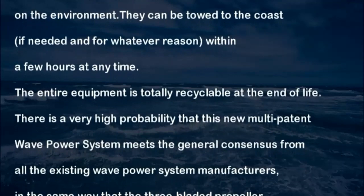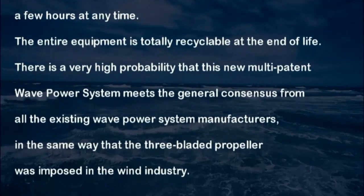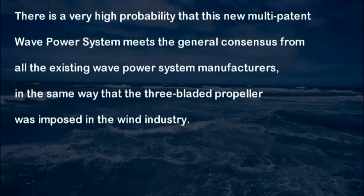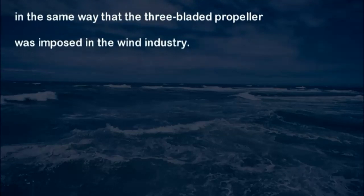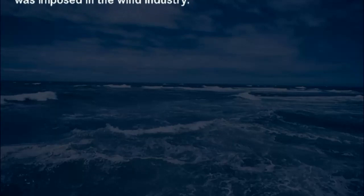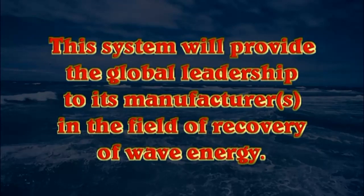Located on the surface with a very low height, wave and tidal power system farms have no impact on the environment. They can be towed to the coast if needed, for whatever the reason, within a few hours at any time. The entire equipment is totally recyclable at the end of life. There is a very high probability that this wave and tidal power system will meet the general consensus from all existing manufacturers, in the same way that the three-bladed propeller was imposed in the wind industry. This system will provide global leadership to its manufacturers in the field of wave energy recovery.